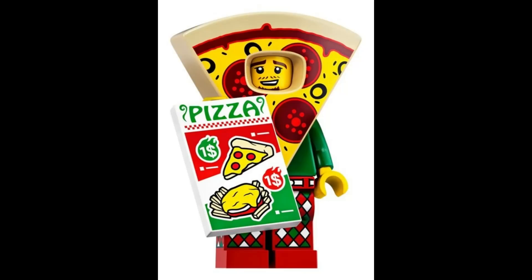Indulge in some delicious fun with the pizza costume guy, proudly wearing a pizza slice costume and carrying a flyer to spread the love of pizza. $4.33.